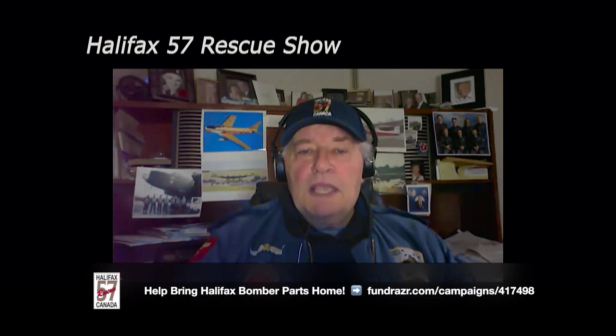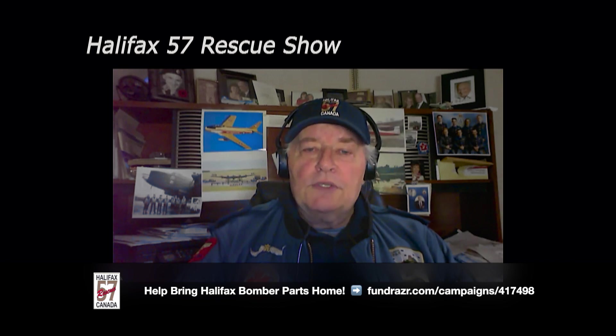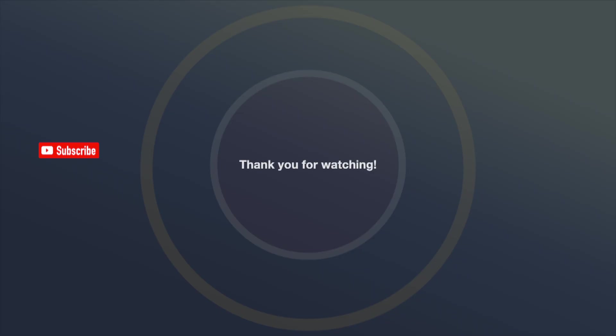The interest and enthusiasm you show by following our shows, subscribing, and sharing with your friends and family is greatly appreciated. In the weeks ahead, we will share it all with you — you'll be with us all the way. Thank you to all of our supporters and sponsors. Let's keep rolling — we're saving history, we're making history. And remember, we leave no Halifax behind. See you next week. Bye bye.